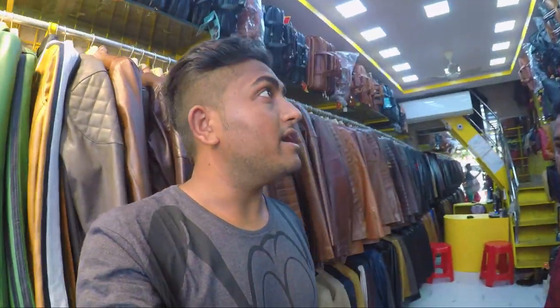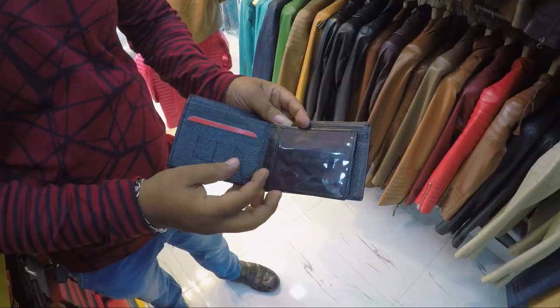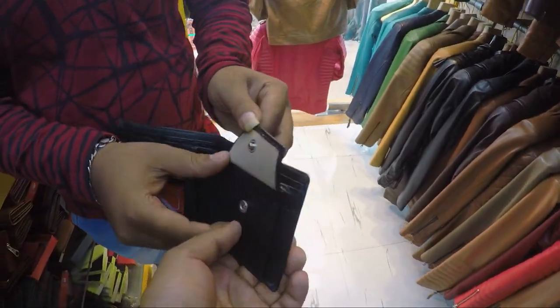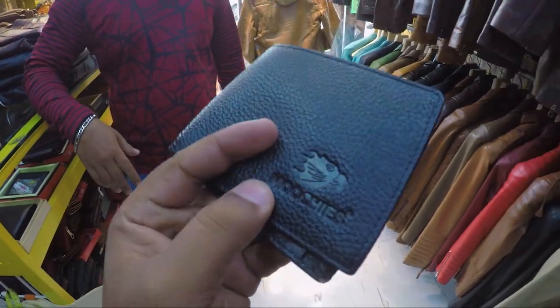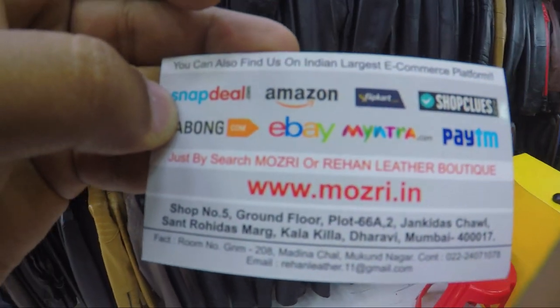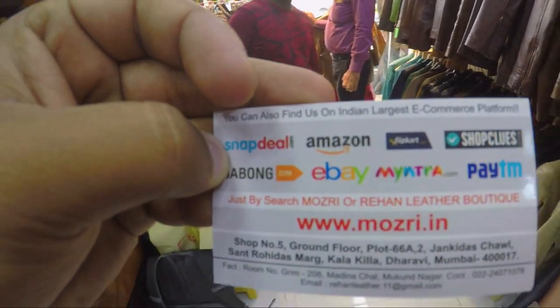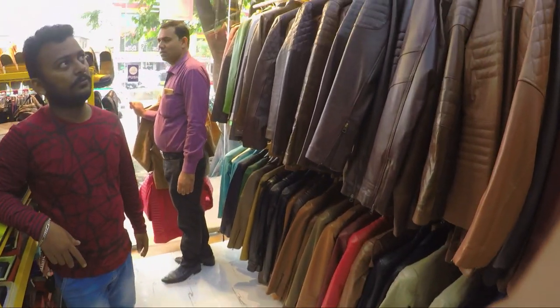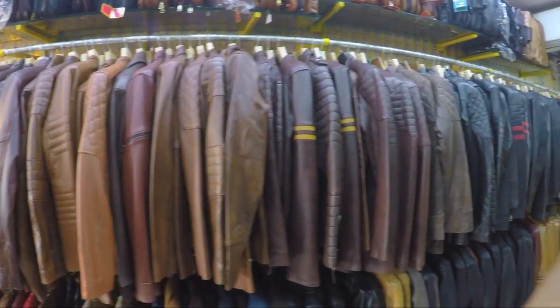We are now in one of the leather stores — the Mojri leather store. I'm checking out some wallets and this purse was for 250. They are also present online and have a website, listed on Snapdeal, Amazon and everything. We'll be exploring the jackets also and I'll be telling you guys what the prices are.